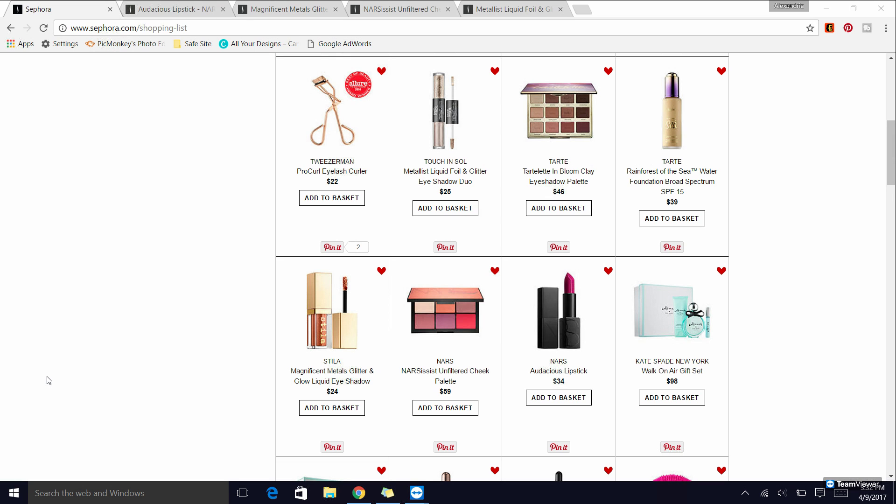The first thing I want to recommend are the Tweezerman Pro Curl eyelash curlers. Yes, they're a little more expensive, so now is definitely a good time to pick them up when you get your 15% off. I hate that they don't do 20% both times of the year, but the pro lash curler works really well, especially if you have a rounder eye shape, because that's what it's made for.